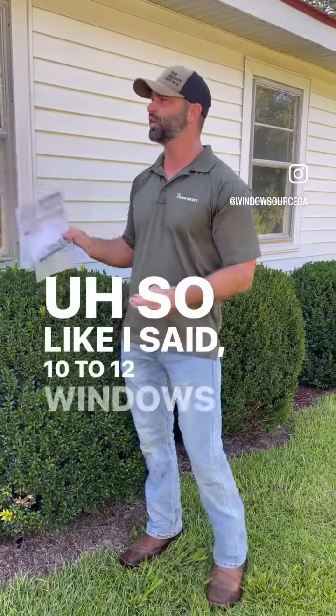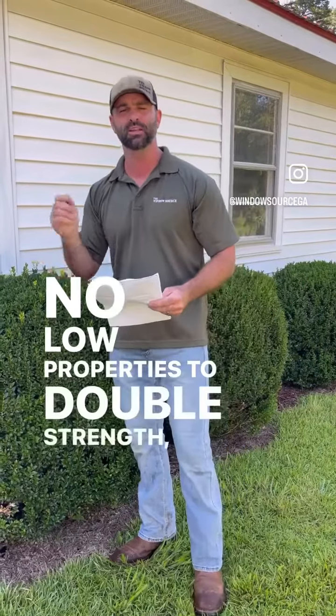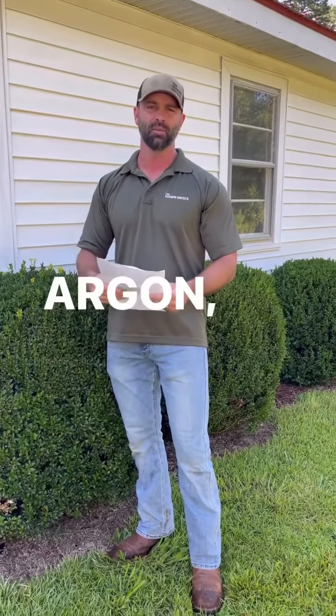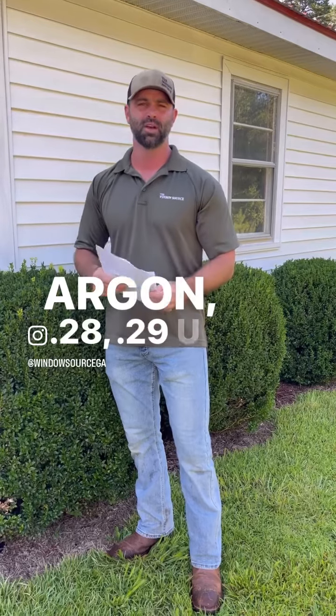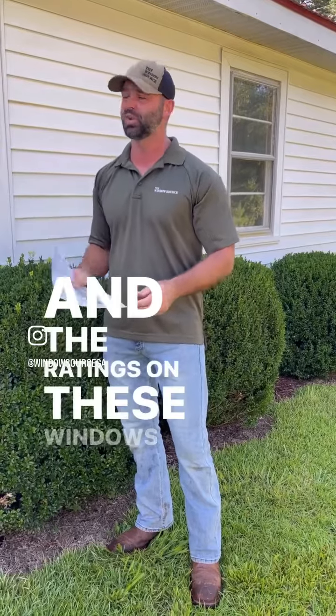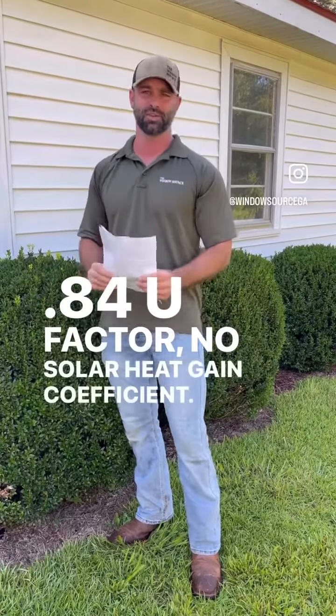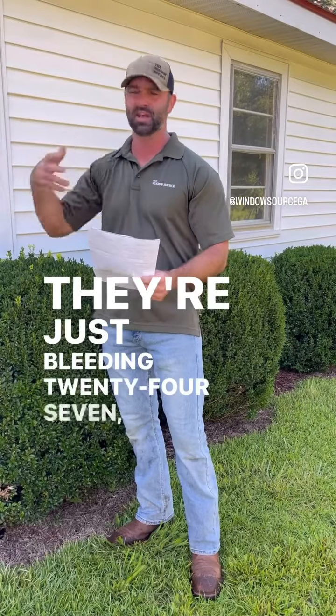So 10 to 12 windows going from single pane with no low-E properties to double strength, double pane, low-E argon — 0.28 to 0.29 U-factor, 0.20 solar heat gain coefficient. The old windows have a 0.84 U-factor with no solar heat gain coefficient rating. They're just bleeding energy 24/7, 365.